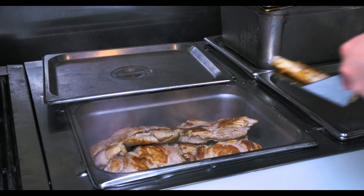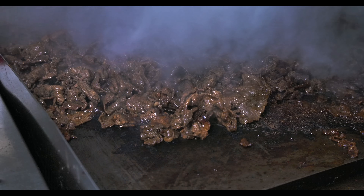Every morning we have a cook come in. They come an hour early before the store opens. We make sure we have no leftovers. So everything is fresh.